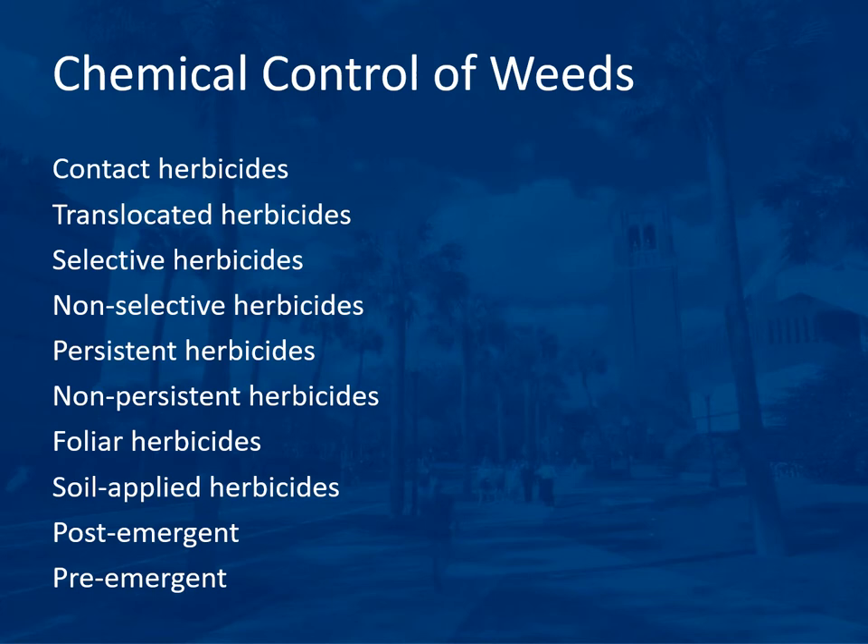Persistent herbicides last a long time in the environment, while non-persistent herbicides break down quickly. A persistent herbicide can be dangerous to the environment if it gets off-target and problematic if you later plant a different crop. Foliar herbicides are applied to the leaves; soil-applied herbicides are applied to the soil. Post-emergent herbicides are applied after weed seeds have germinated. Pre-emergent herbicides are applied to clean soil before weeds germinate, forming a barrier to keep weeds from germinating.